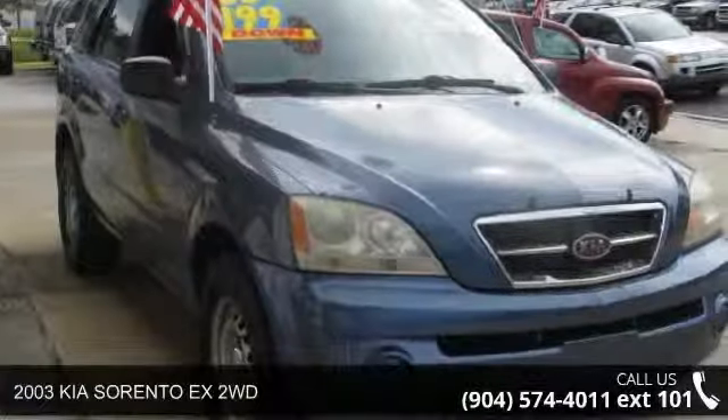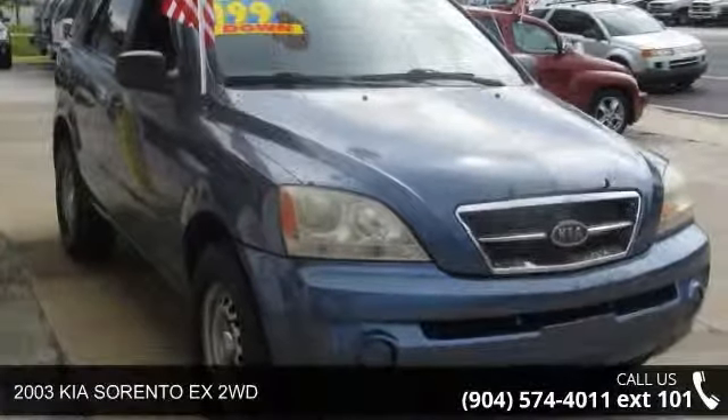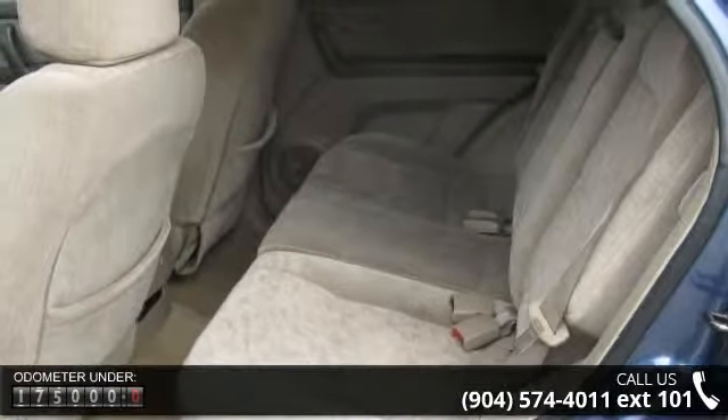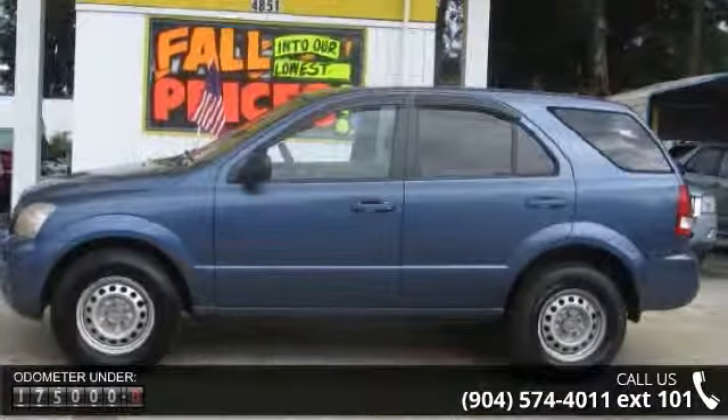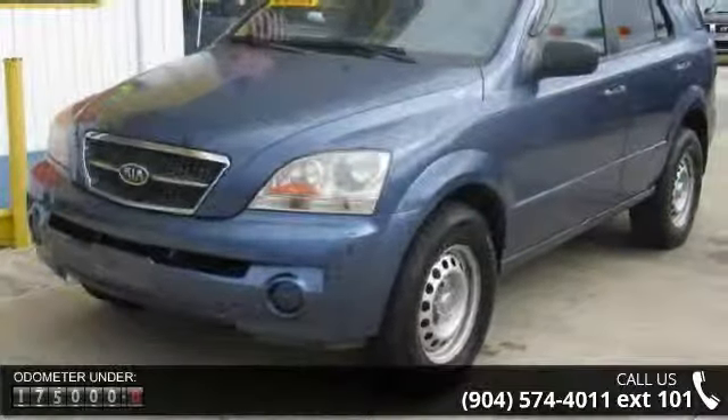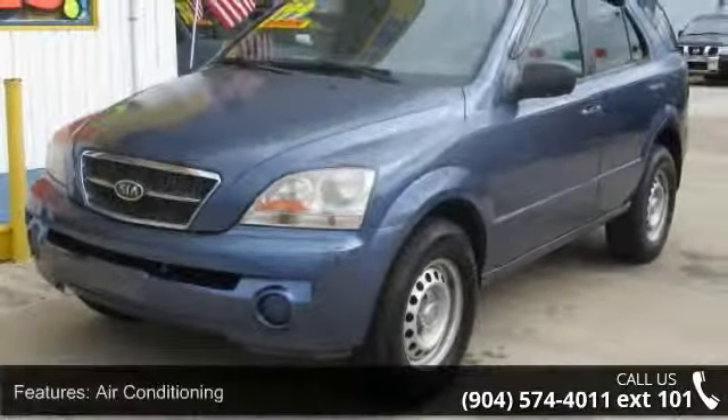Check out this 2003 Kia Sorento. This may be the set of wheels you've been looking for. This vehicle's top features include air conditioning, alloy wheels, cargo area cover, cargo area tie-downs, cargo net, cassette, CD, child safety door locks, cruise control, and driver airbag.